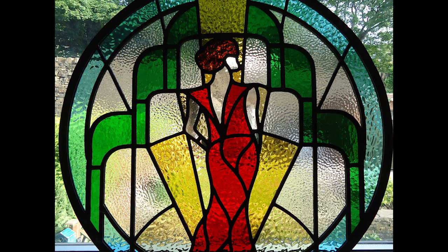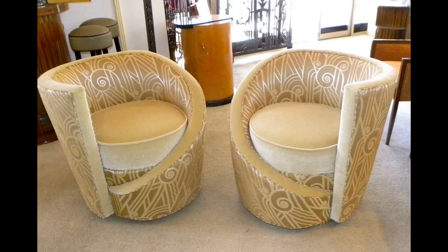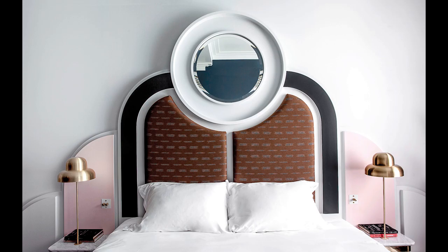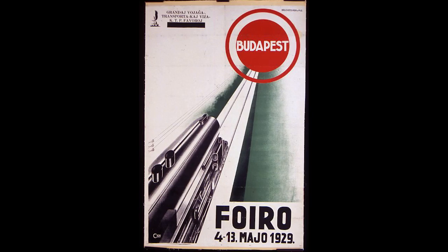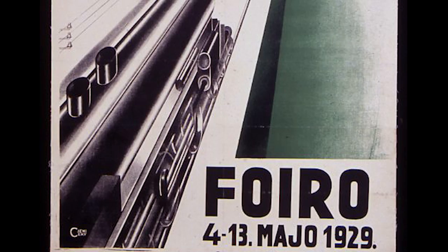The distinguishing characteristics of Art Deco are simple, clean shapes, often with a streamlined look. The poster I chose from the Wolfsonian's Art Deco collection is the transportation advertisement for the Fair of May 4 to 13, 1929, by designer Kimitsky, created in that same year.